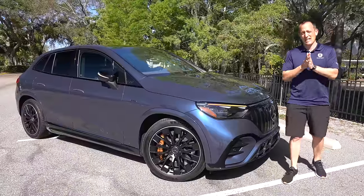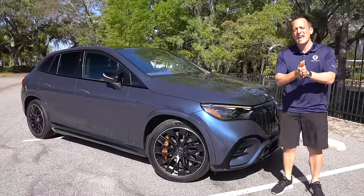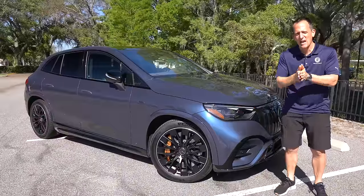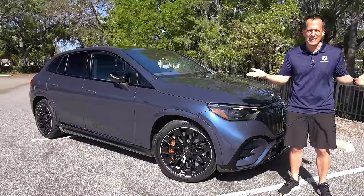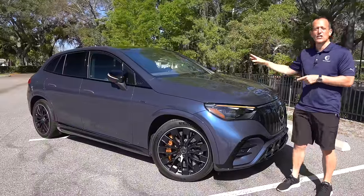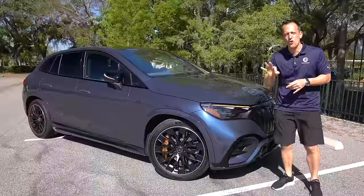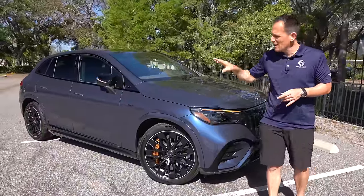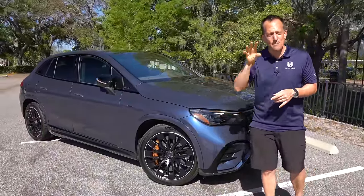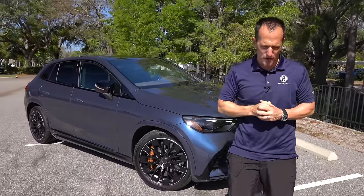Hey guys, what's up? It's Joe Rady from Rady's Rides. I'm back at one of my special filming spot locations because we have a first time ever from that iconic German brand. What the heck is it? It's this vehicle right here. This is a 2024 Mercedes AMG EQE. But before we get into the first ever electrified vehicle to be a true AMG product, let's talk about what's going on here.